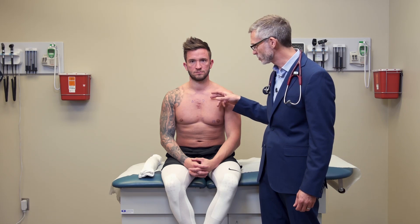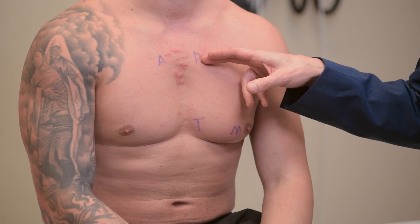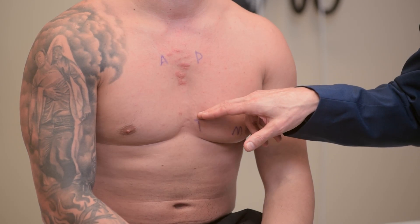We're going to listen best to it down here at the apex. The aortic and pulmonic areas are very clear — they're just to the left and right of the sternum at the second intercostal space — a very predictable, discrete, specific location. The same thing goes with the tricuspid area down here at the left lower sternal border at approximately the fourth to fifth intercostal space.